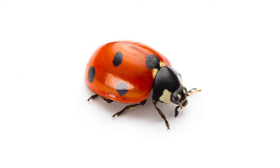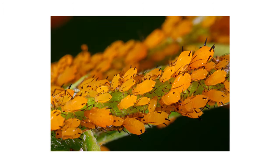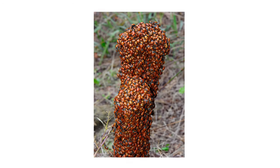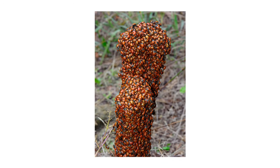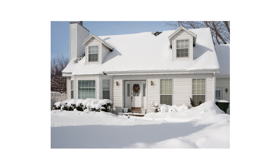Ladybugs are not just known for their distinctive appearance, but also for being helpful insects that eat aphids, a soft-bodied insect that preys upon our gardens and crops. During winter, ladybugs will cluster outside to keep warm, but they can also infest openings in your home's exterior and find their way inside.